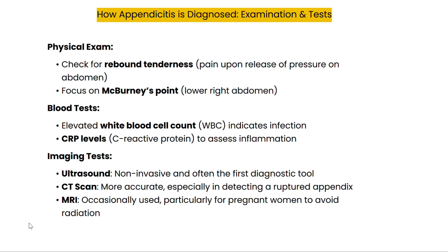Diagnosing appendicitis typically begins with a physical exam. Doctors will press on the abdomen, especially on McBurney's point, the area located in the lower right abdomen. A classic sign of appendicitis is rebound tenderness, where pain worsens upon the release of pressure. To confirm the diagnosis, doctors may order blood tests to check for elevated white blood cell count indicating infection, as well as C-reactive protein, or CRP, levels to assess inflammation.